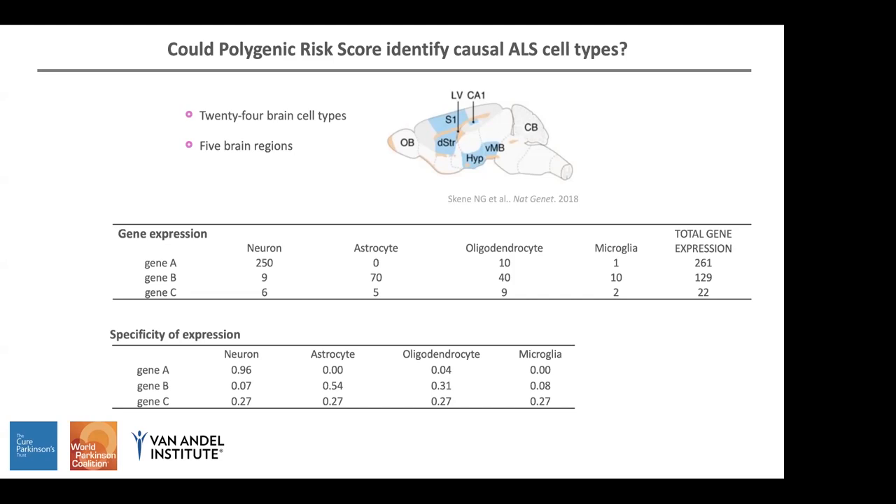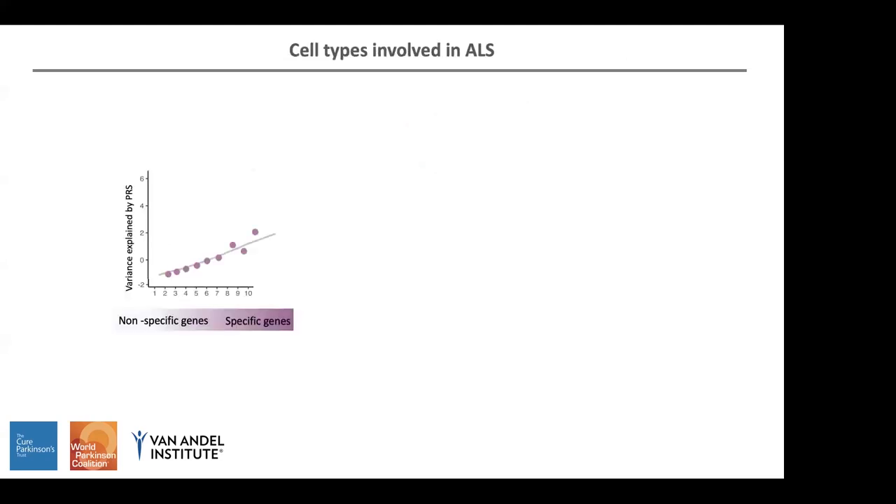By having these specificity values across 24 cell types, we binned them into 10 deciles. Decile one contains non-specific genes for a particular cell type, and decile ten contains the most specific genes for that cell type. If a particular cell type is related with the disease, we expect to see that non-specific genes in the lower deciles won't explain much of the disease variance, whereas as we get more specific genes, they will explain more of the variance. We applied a linear regression model to test whether this is significantly true.